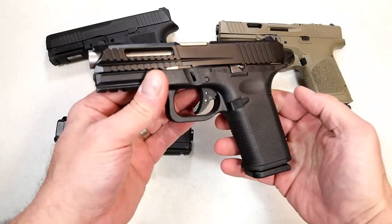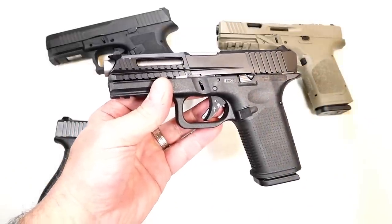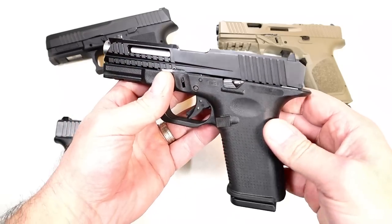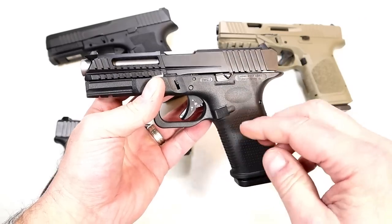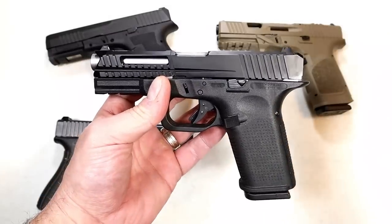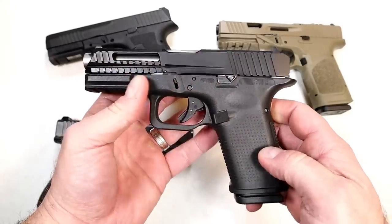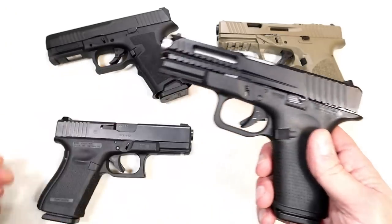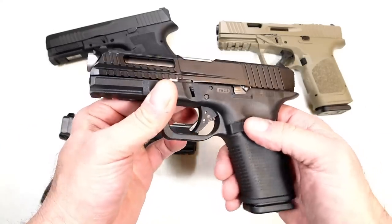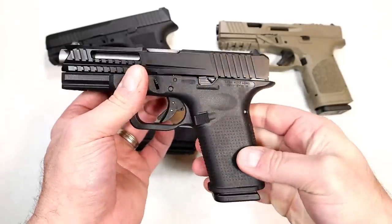Let's take a look at the Lone Wolf LTD-19. Lone Wolf makes aftermarket parts for Glock — they've done it for years, especially those conversion barrels. They do a great job with conversion barrels, and also frames and so many other parts. They decided to make their own handgun and I think they did it better in many ways. They made the grip a little more vertical — people complain about the grip angle on Glock — and I noticed that right away at the range. They kept many of the same features that people love about Glock, but ergonomically, this feels much better.